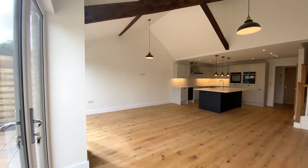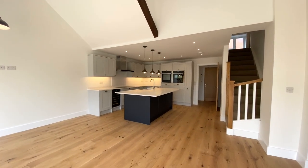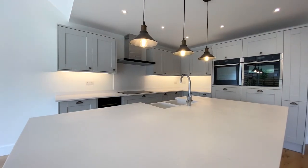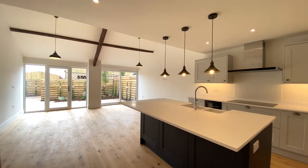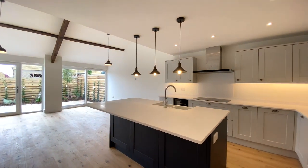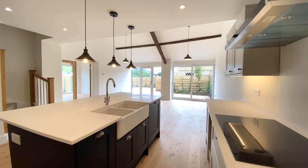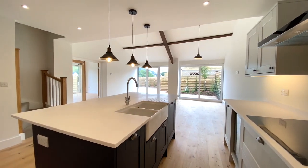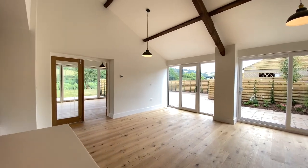You enter the property into the kitchen dining room which has partially vaulted ceilings. A really fantastic high specification kitchen which benefits from this wonderful central island. As you can see there's plenty of space for a dining table and chairs.